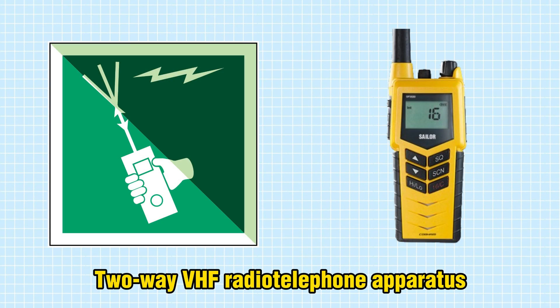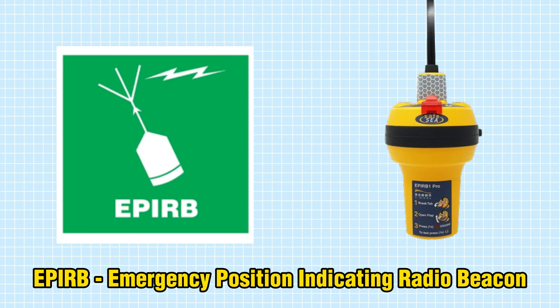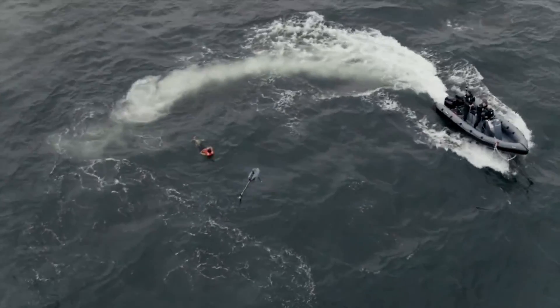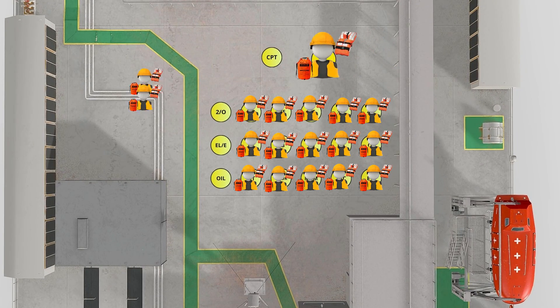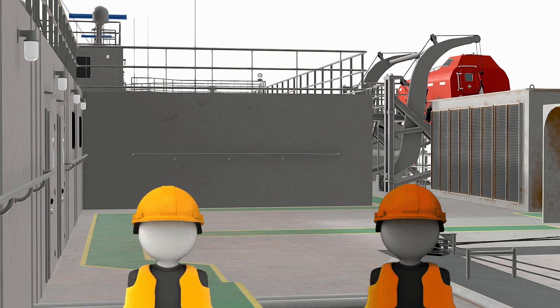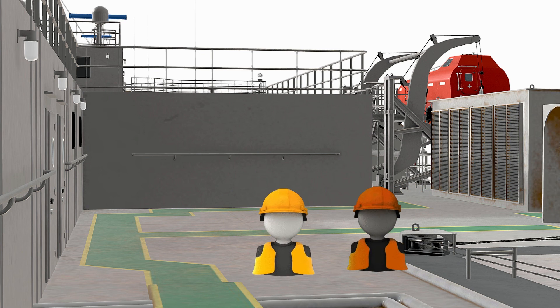During the abandoned ship drill, we'll also provide a brief explanation of the principles of action for radio life-saving appliances. These essential tools are designed to enhance our safety by facilitating search and rescue operations. Our abandoned ship drill is almost complete, with only the debriefing session with the crew remaining. Don't hesitate to ask questions during drills — it could save your life.